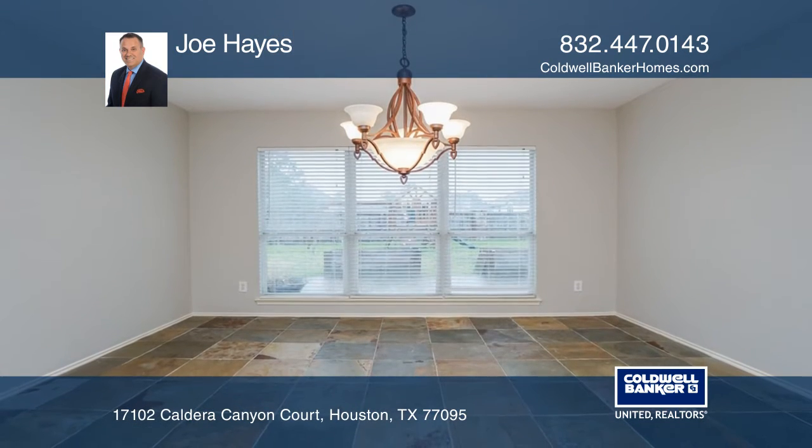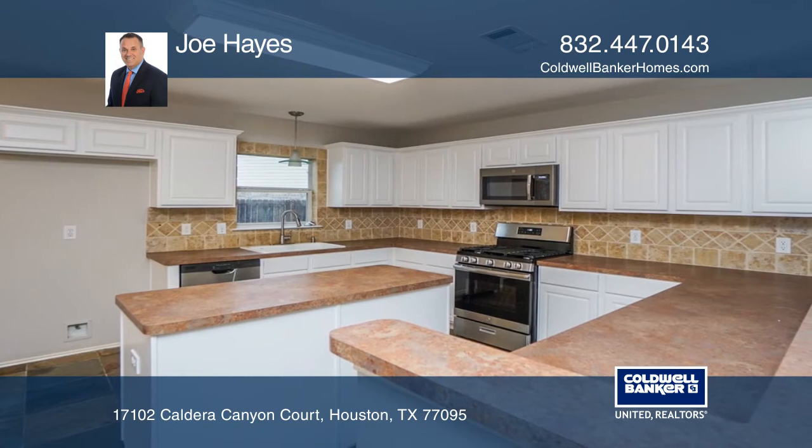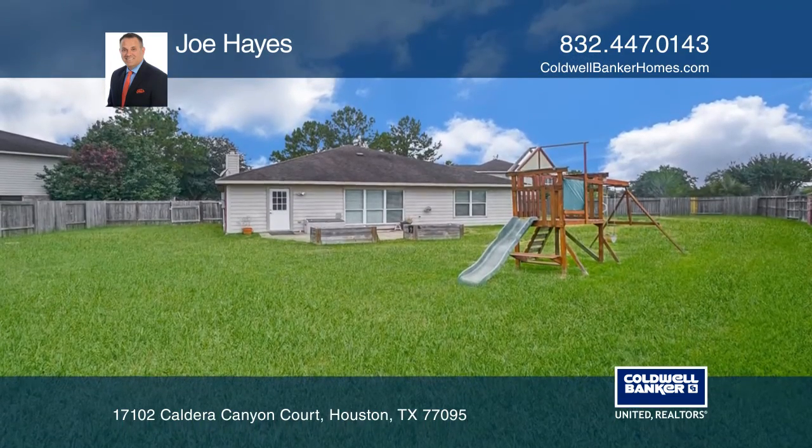The spacious master bedroom has an enormous walk-in closet with access to the attic and a deluxe ensuite bath. This hidden treasure boasts a humongous backyard oasis that is ideal for entertaining guests and enjoying the stellar sunset views.